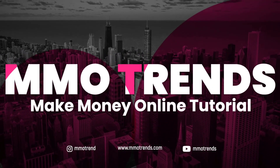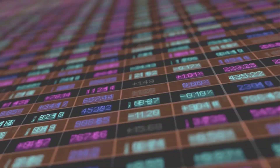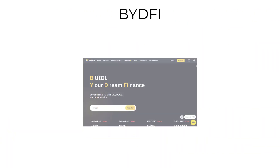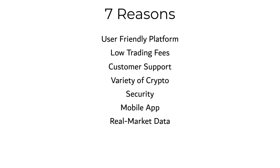Welcome to MMO Trends channel. Cryptocurrency is becoming more and more popular as an investment option, but with so many trading websites out there, how do you choose the right one? Look no further than Bytefee.com. Here are 7 reasons why Bytefee.com is the perfect choice for all your cryptocurrency trading needs.